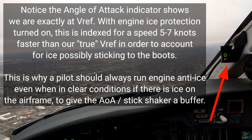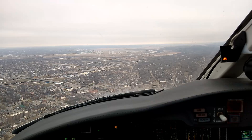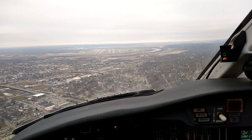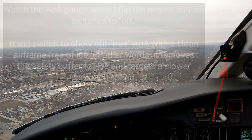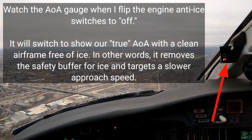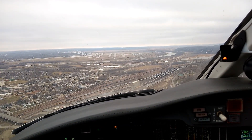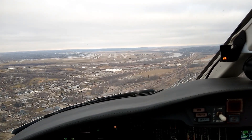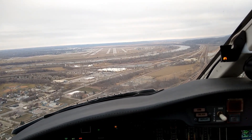Gotcha. Going to turn engine anti-ice off. Alright. There's just a trace on the boots, but it should melt. Leaving 2,400, turn left heading 300, runway 32 left at Foxtrot, initial departure, clear for takeoff. Leaving 2,400, heading 300, 32 left Foxtrot, takeoff from 8554.